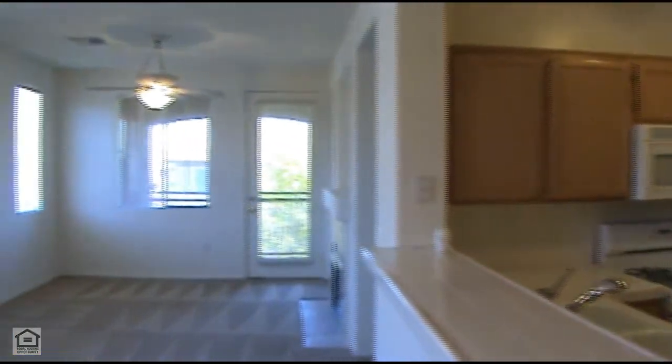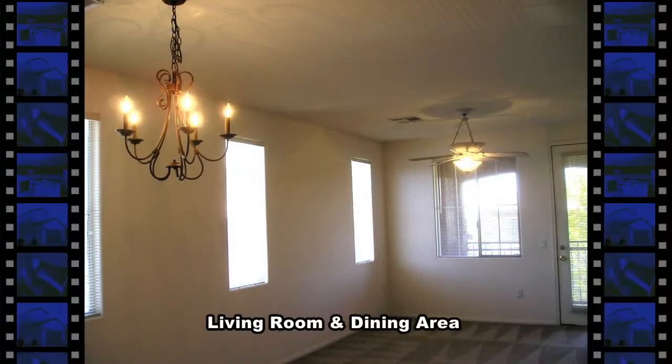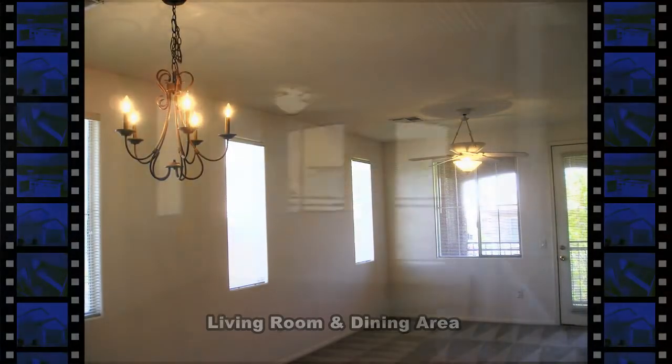The open living room and dining room has a ceiling fan, chandelier, and gas fireplace.